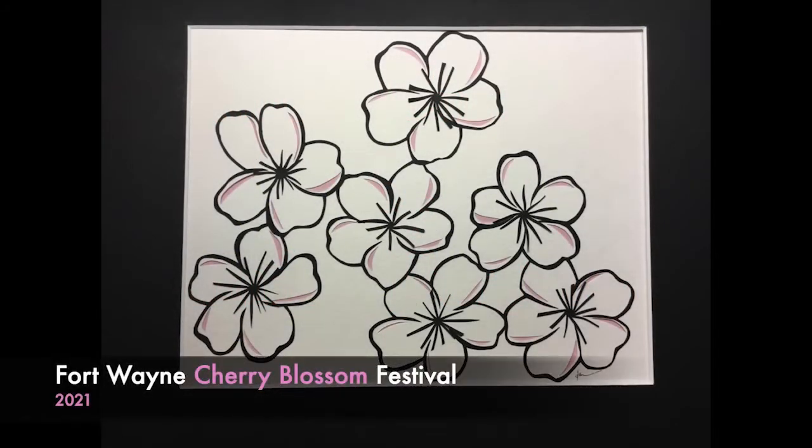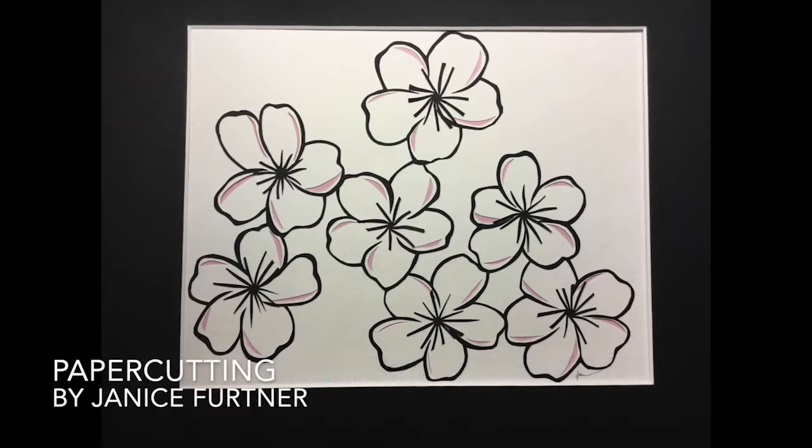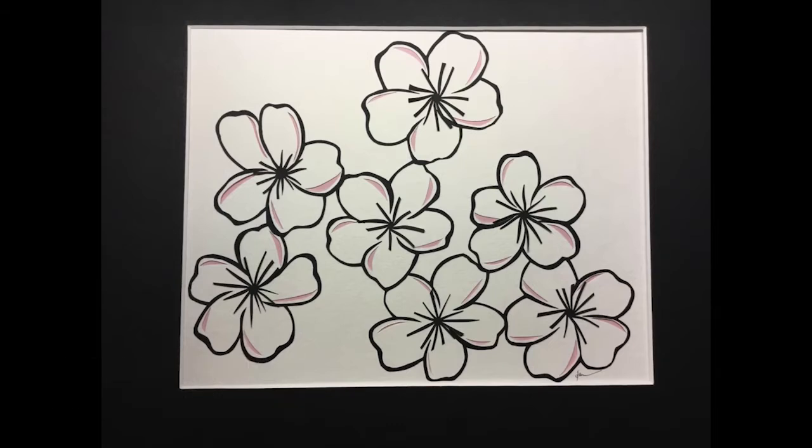Welcome to the virtual Fort Wayne Cherry Blossom Festival for 2021. I'm Janice Furtner, and it is my privilege to exhibit and teach paper cutting at this annual, usually live event at the Allen County Public Library.